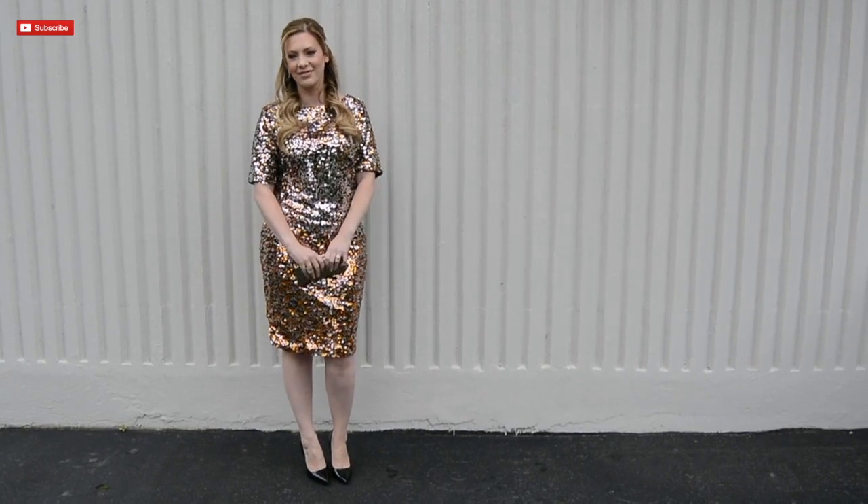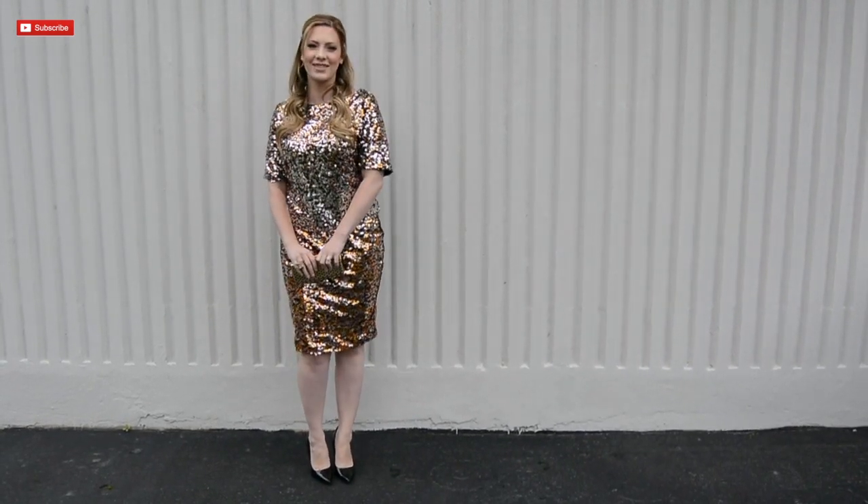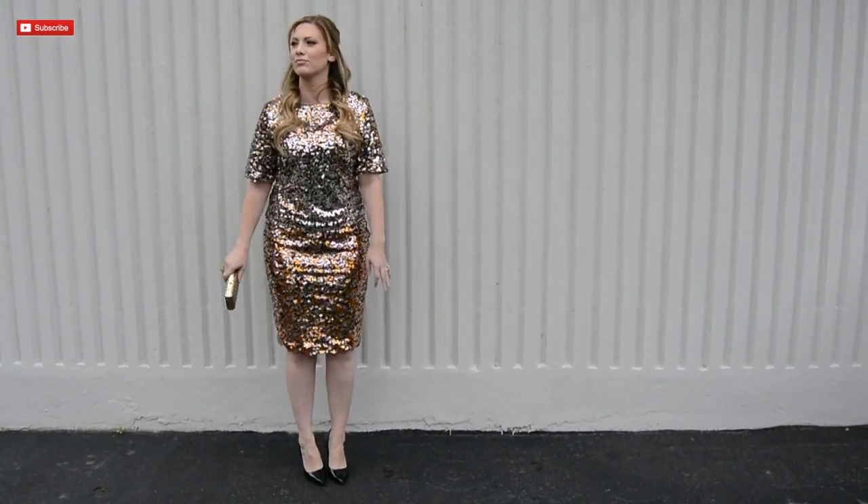Hope you enjoyed this video guys. I will see you on day two for the 12 days of holiday looks. See you tomorrow.